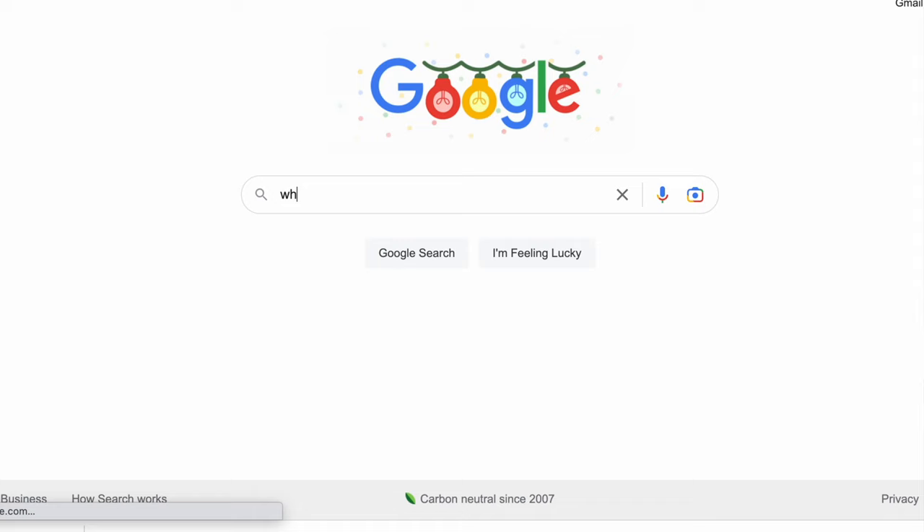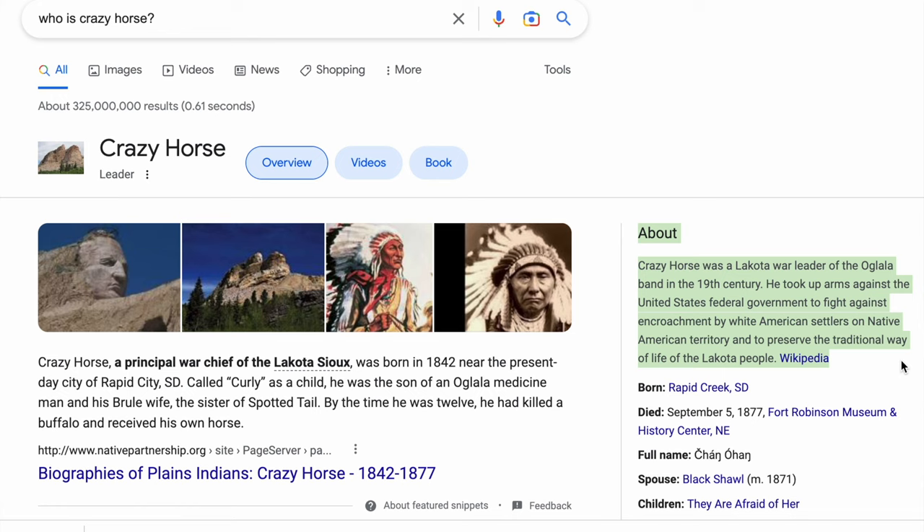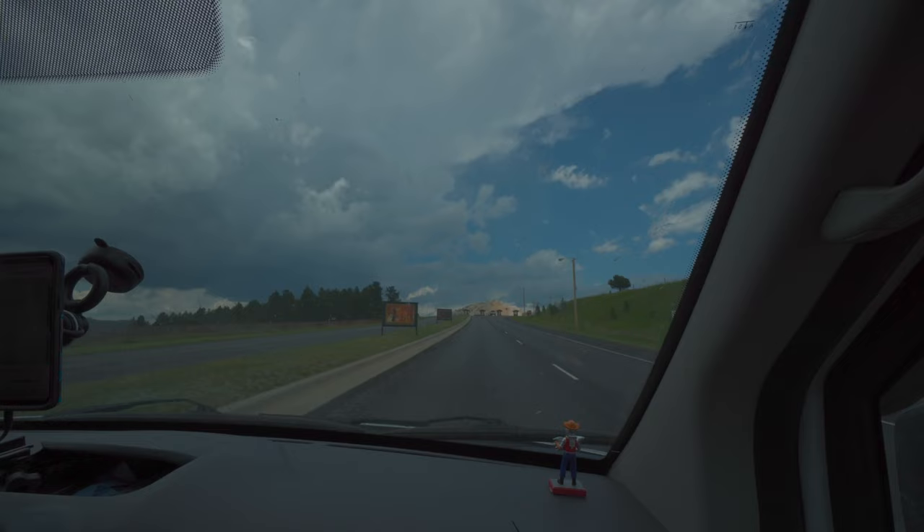Before we get to Mount Rushmore, we have one very important stop: the Crazy Horse Monument. Crazy Horse was part of the Lakota Sioux Tribe. He fought back against the United States government when the US went back on their treaty and started taking over the Black Hills once gold was discovered in towns like Deadwood. He's a very influential person in Native American and American history, and now there is a monument dedicated to him.